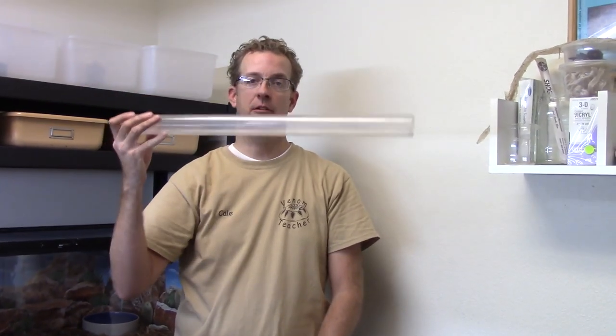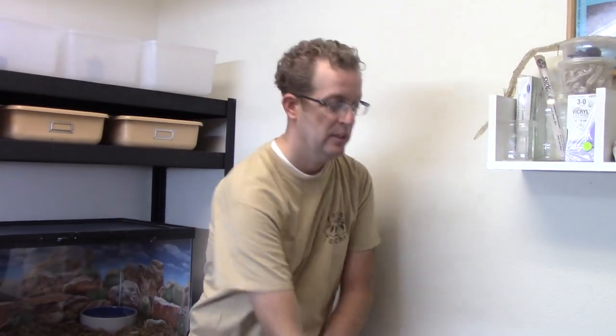Hey, this is Cale the Venom Teacher. I'm here in my Venom Lab and I have that snake we spotted just off the trail, curled up. I brought it in here and we're going to tube it using one of these — it's a safe way to restrain a rattlesnake. I'm going to put him on a measuring tape and see how big he is. A lot of people think rattlesnakes get really big, like 10–12 feet long, so I'll show you this is an average size adult. I have my lovely assistant Shelly here, who is also my wife.